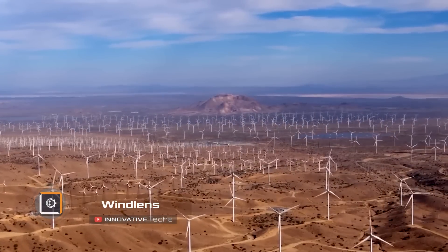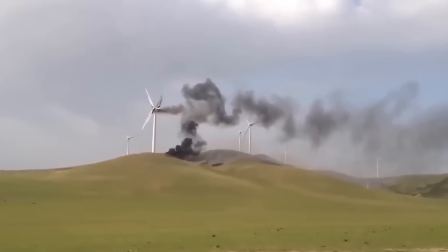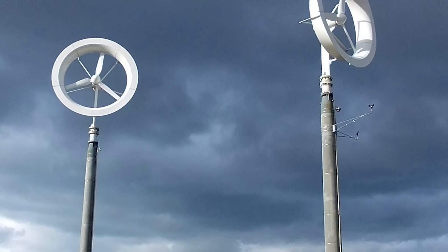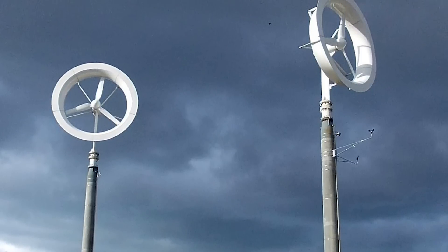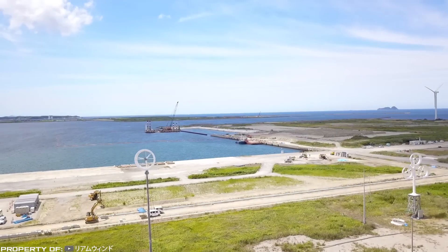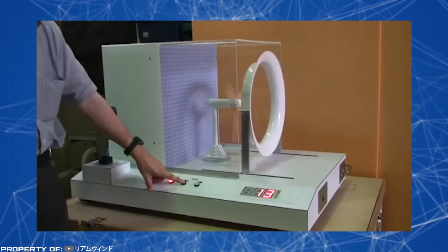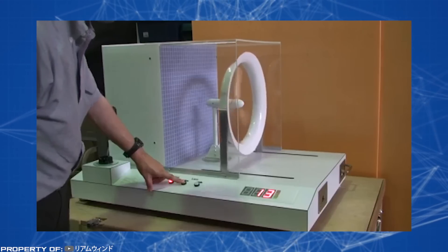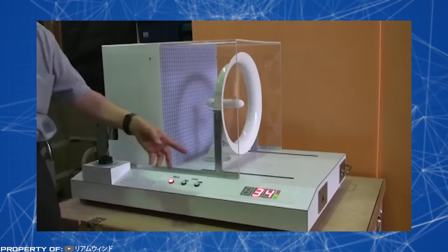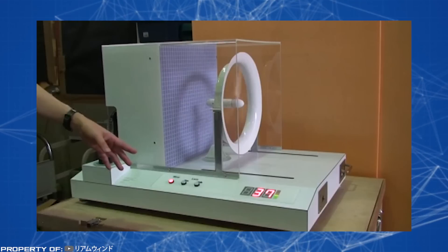Modern wind turbines spoil landscapes, create a lot of noise, and strong gusts can damage them and their surroundings. A new type of wind turbine called Wind Lens aims to eliminate these risks and can triple the amount of electricity generated. These ultra-efficient future devices will look quite different — designed like honeycomb cells, with a simple ring as the main part that significantly enhances wind energy capture compared to current turbines.